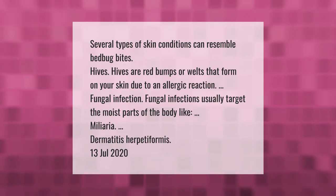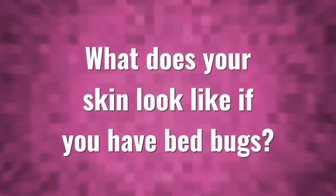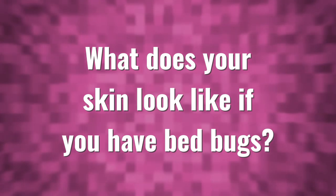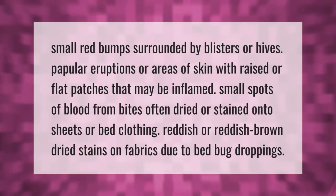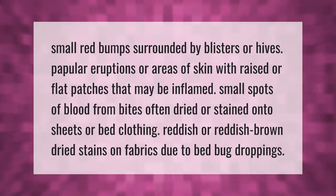Dermatitis herpetiformis presents as small red bumps surrounded by blisters or hives. Papular eruptions are areas of skin with raised or flat patches that may be inflamed.